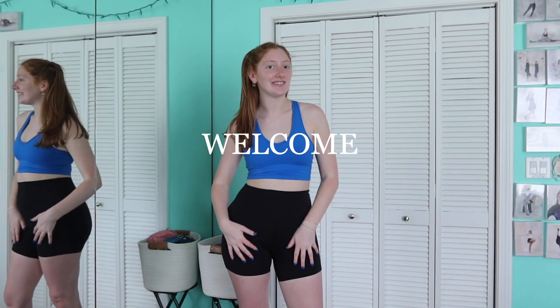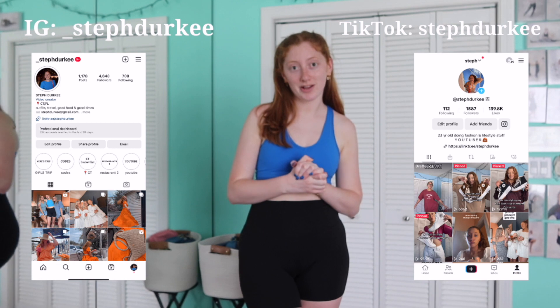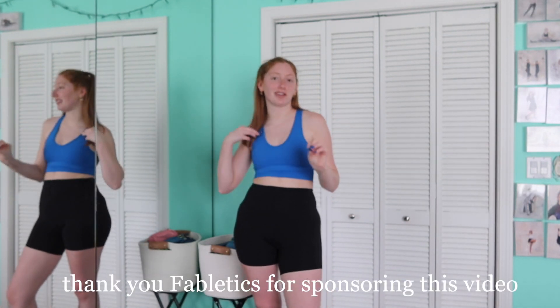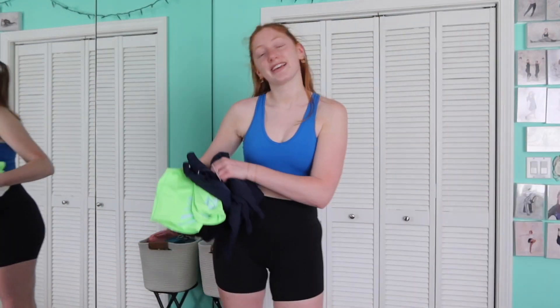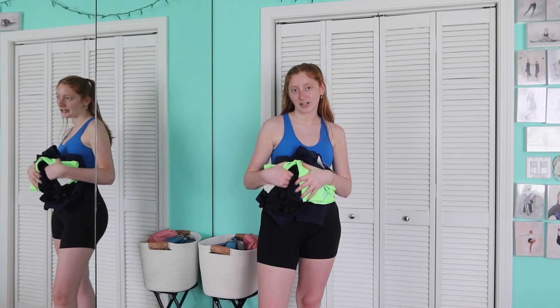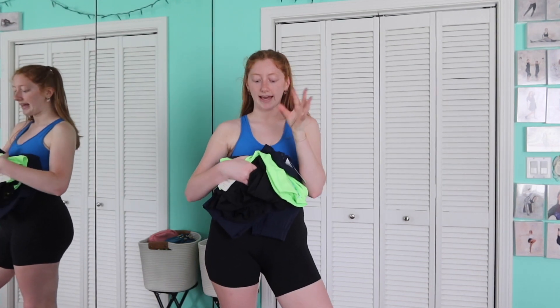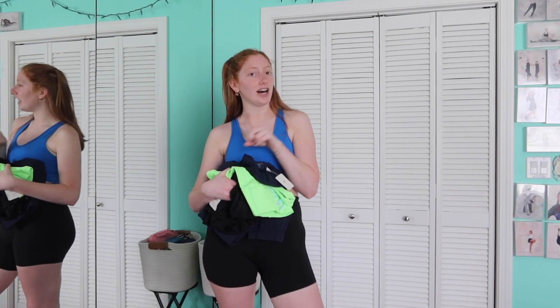Hey guys, welcome back to my channel. My name is Steph — if you're new, be sure to subscribe and follow my socials. Today's video is a super fun one. I'm working with Fabletics, who I typically work with on Instagram, but this month we're working together on YouTube. Because it's my birthday month they spoiled me, so I have three full outfits to show you guys — some basics, a little unique, and super unique.